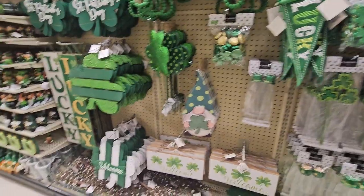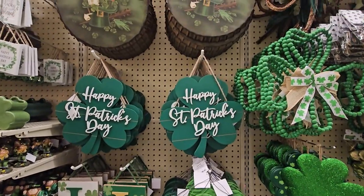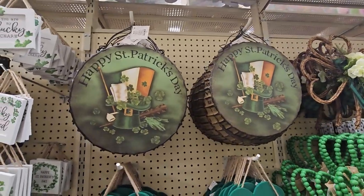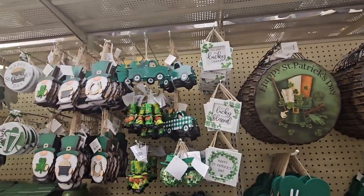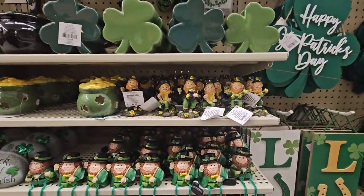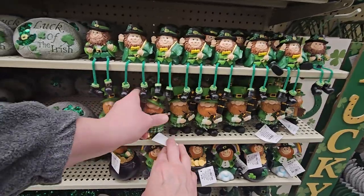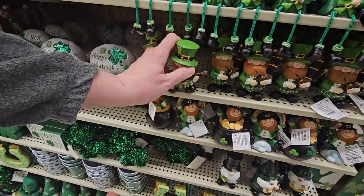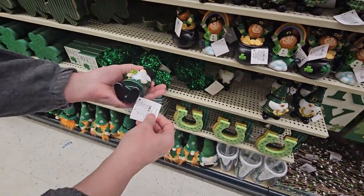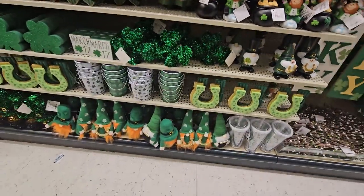A lot of signs! Yard signs for $10.99. I really like the bottle cap-looking ones — $9.99. 'You are my lucky charm.' Oh my goodness, look at them all — so cute! $5.99 for these, $6.49 for those, and the little gnomies are $5.99. So cute — oh my goodness, and look, there's more down there!